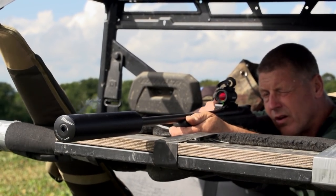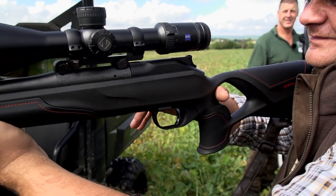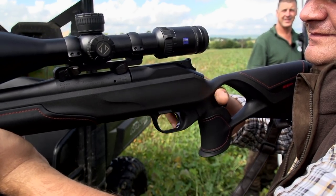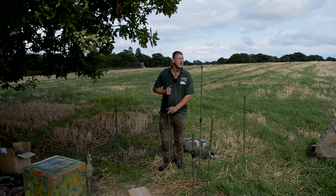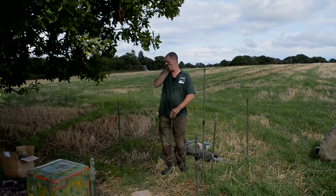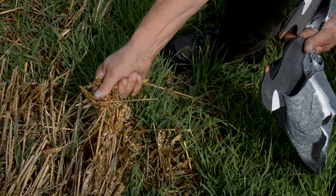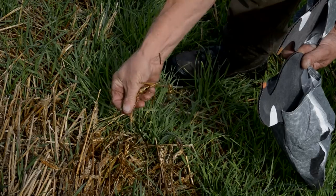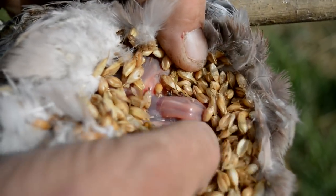Andy is also not used to a straight pull and it's a technique all on its own, but once practised it's an efficient way of getting rounds downrange. Then it's pigeons. Crow tells us that what remains of this wheat crop is to be turned over for rape. The grain on the ground would have delivered a decent bag in a week or so, but there's no time for that. Besides, there is another crop attracting the pigeons at this time of year.